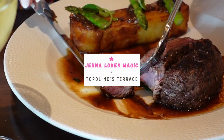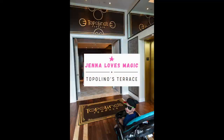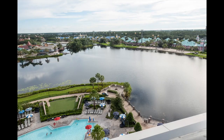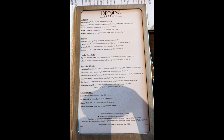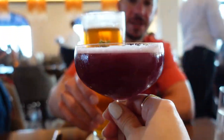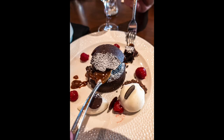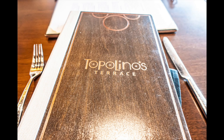Are you curious about this popular French cuisine upscale dining restaurant at the Riviera Resort? It's one of the highlights of a recent Disney trip we took with our kiddo, and today I'm going to show you some photos and the menu from Topolino's Terrace dinner at the Riviera Resort and Disney World in Orlando.